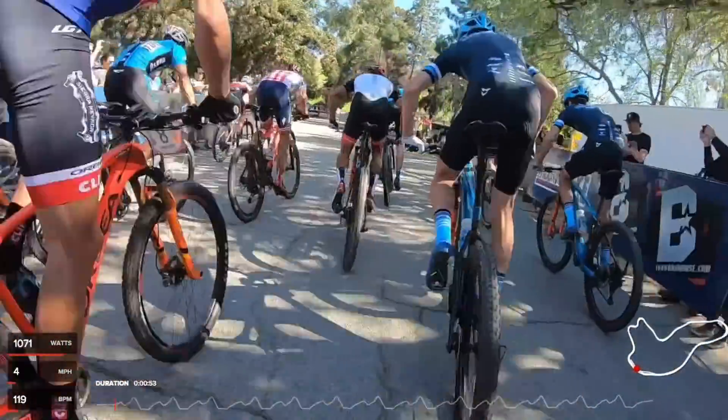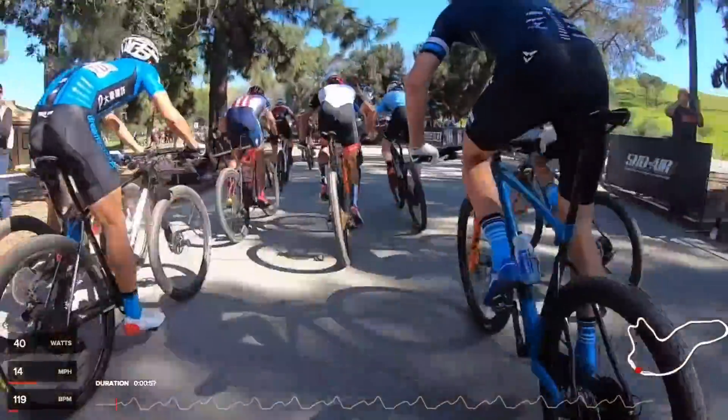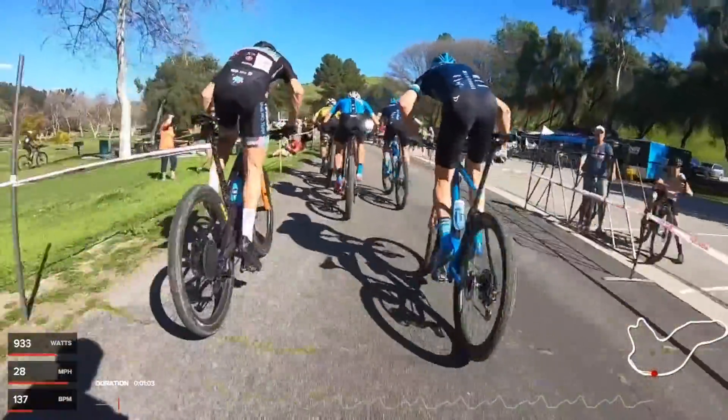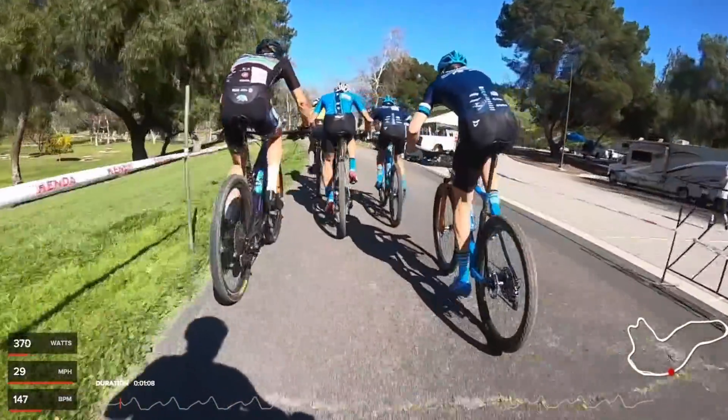This is a short track race from Benelli, the first pro XCT of the season. I'm Coach Jonathan Lee, that's Keegan Swenson. We're actually on board with Keegan right now so you can see the footage.